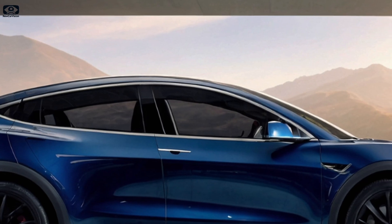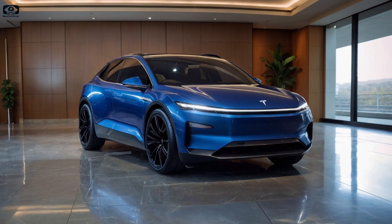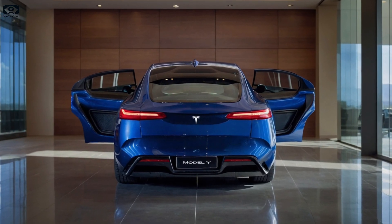The performance variant is rumored to pack a 510-horsepower dual motor system, adaptive suspension, and enhanced dynamic controls. With a 0-to-60 miles per hour time near 3 seconds, this version will cater to speed enthusiasts, though it'll sacrifice some range for that extra punch.